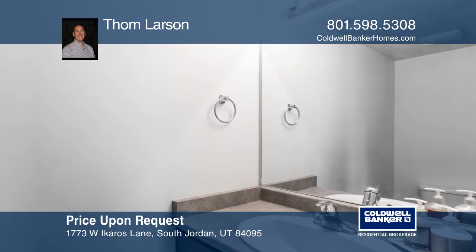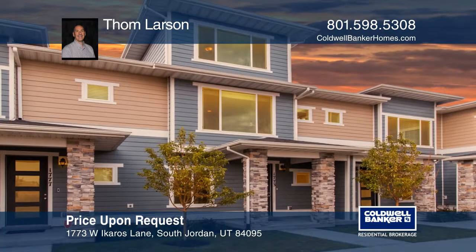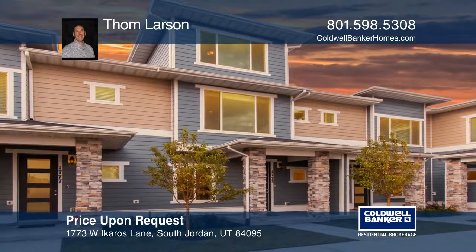Come see this home today — you'll be glad you did. Tom Larson is waiting for your call.